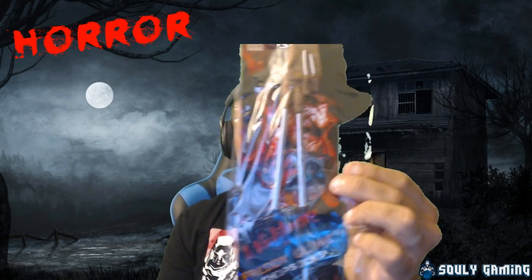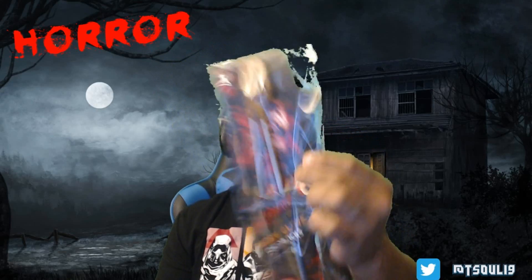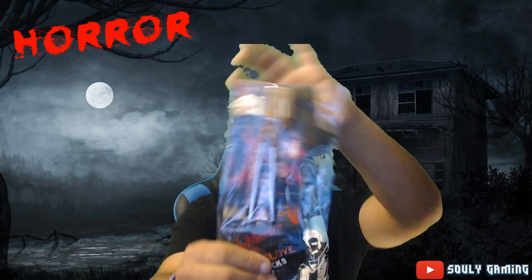Next we have a Nightmare on Elm Street Freddy Glove Chopsticks. I'm not going to take this out of the package. That right there is pretty cool if you like Chinese food or use chopsticks. It looks like he's doing peace, and then his two fingers are the actual chopsticks. I don't know how to use chopsticks and I don't eat Chinese food or sushi, so I may have to give this to my sister-in-law or brother-in-law. But that's pretty cool.